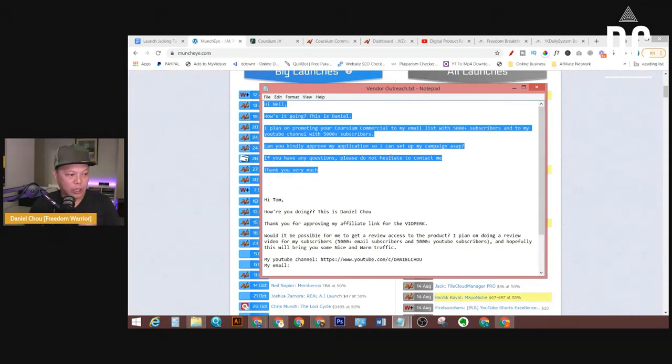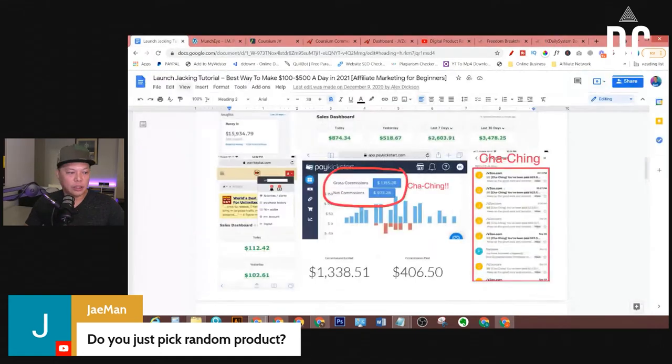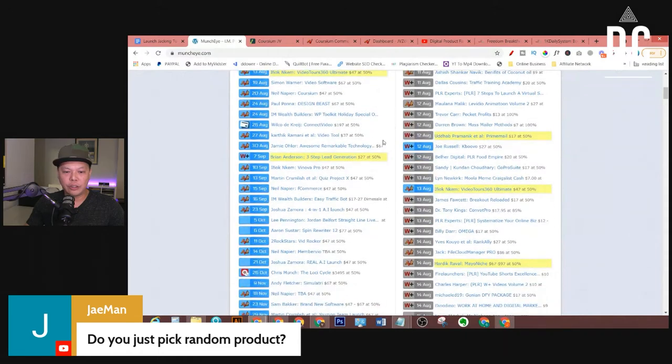Let me take a moment and see what questions you guys have. J-Man says: 'Do you just pick random products?' Yes — to do launch jacking, you don't need to favor any particular kind of products. As an affiliate, I'm more interested in how much commission that product is paying. I suggest you pick any random product, and if you can, send applications to all the products depending on your work schedule. Do as many as you could.